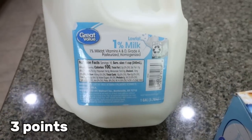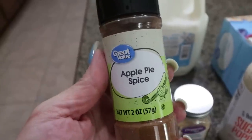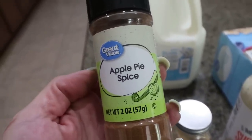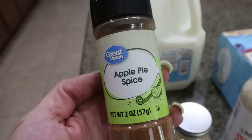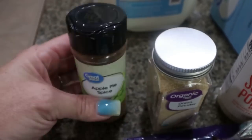I did grab some 1% milk for Troy — you guys know how much he loves his cereal. I saw apple pie spice and thought it would be a really good topper for oatmeal, yogurt, protein ice cream, protein yogurt, or protein pudding, so I had to pick that up to try it. And then I was also completely out of onion powder.